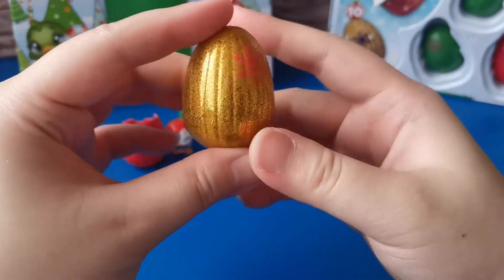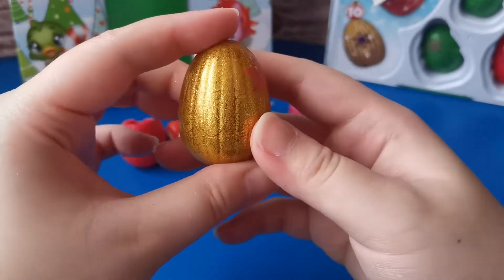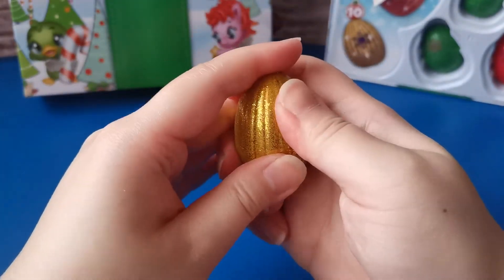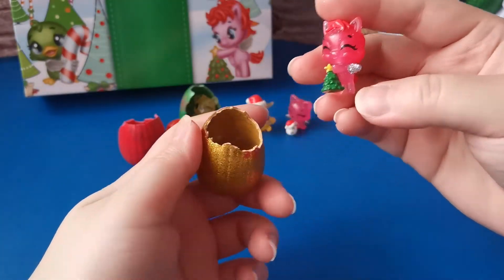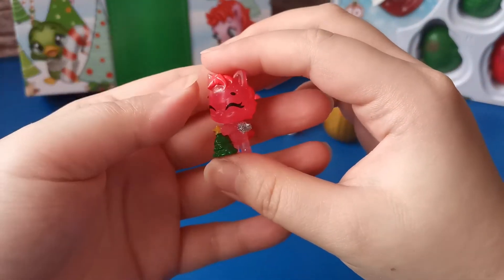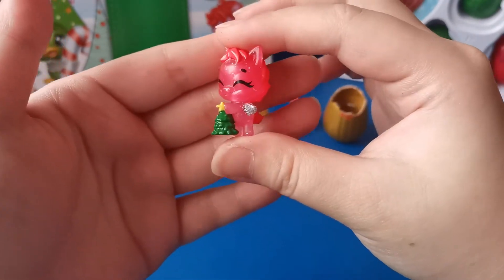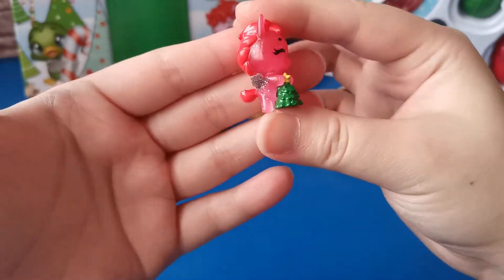Let's get the fifth egg out. This is special - look at the color, it's a gold glitter color. Let's crack it open. It's the Holiday Panette. Look at that - she's decorating a tree. She looks so happy.